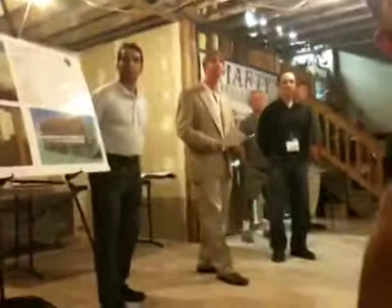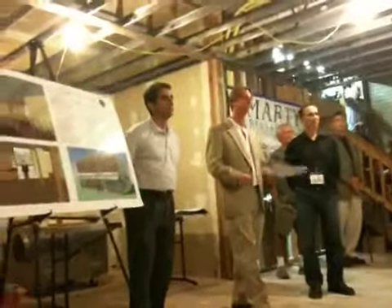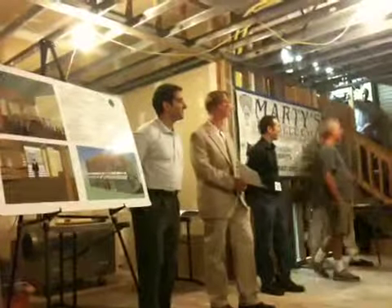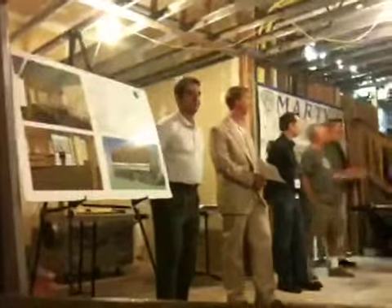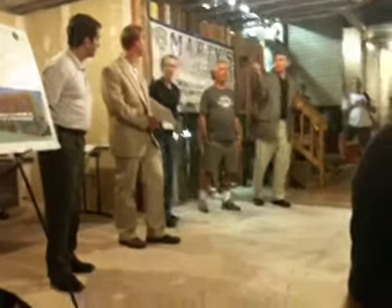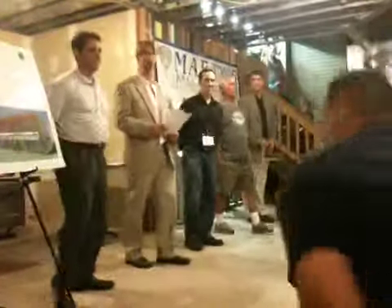Alex is working with us from BPE and we're doing energy recovery ventilators here at Morton's shop too. Any questions? Maybe travel around to each of the different exhibits — there's a lot of materials to look at. Please eat, there's a lot of food. Thanks for coming.